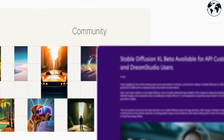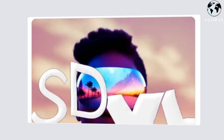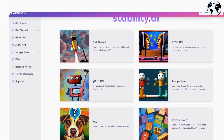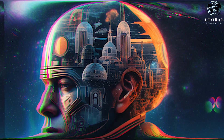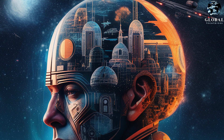Stable Diffusion XL allows you to generate words inside photos and create descriptive visuals with fewer prompts. The model represents a major step forward in the field of image generation, with improved image composition and face generation yielding beautiful visuals and realistic aesthetics.